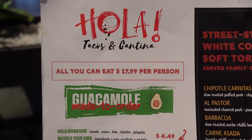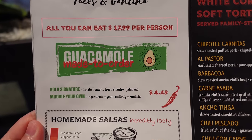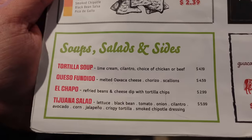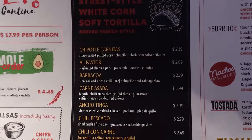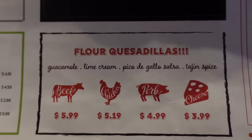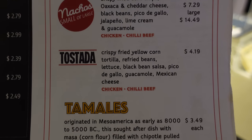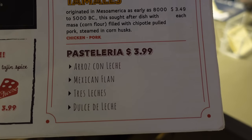Here's a look at the menu. They have things priced a la carte, or you can do all-you-can-eat for $17.99 per person. There's guacamole made to order, chips and salsa with different heat levels. If you're planning on having more than one of the bigger items, all-you-can-eat is really in your interest. If you're just going to have a couple of small things, you may want to do a la carte.